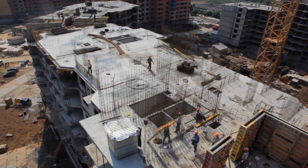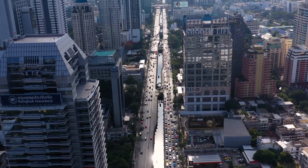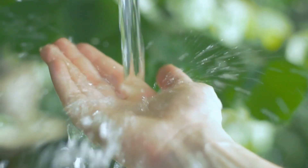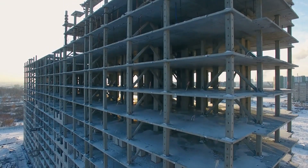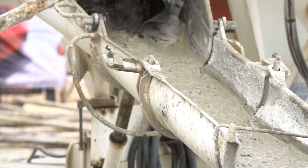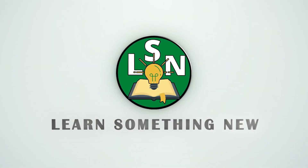Today we're talking about concrete and the incredible ways it changed the direction of entire civilizations, becoming one of the most used substances in the world, second only to water. But we're also going to be looking into the dark side of the material and the reasons why we may eventually run out. This is Learn Something New.